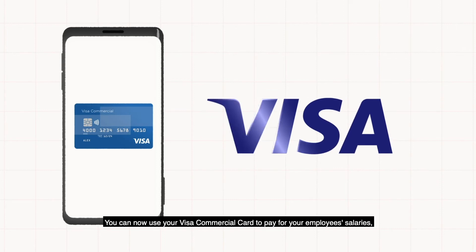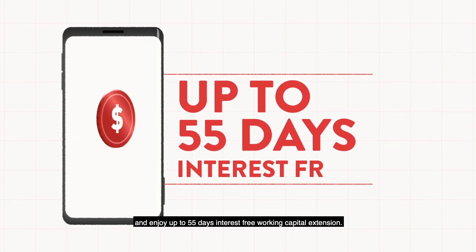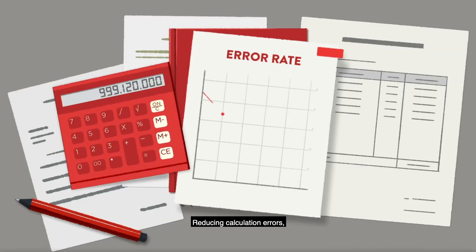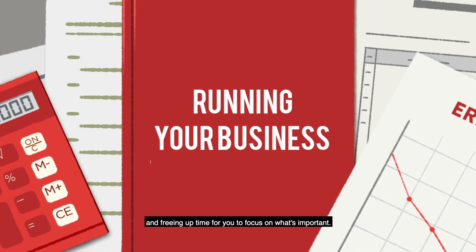You can now use your Visa Commercial Card to pay for your employees' salaries and enjoy up to 55 days' interest-free working capital extension. HR Easily ensures that you're compliant, reducing calculation errors and freeing up time for you to focus on what's important.